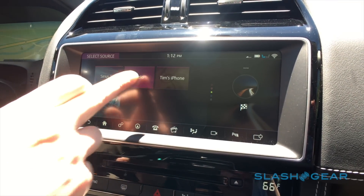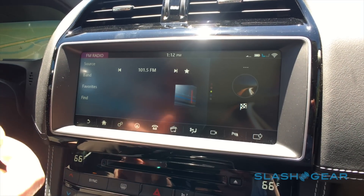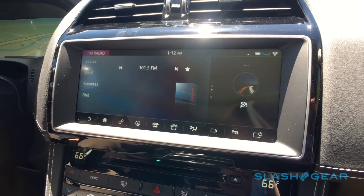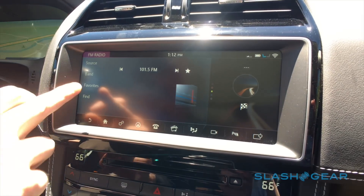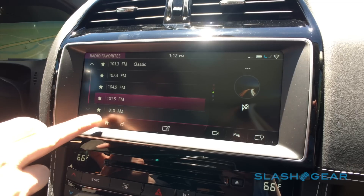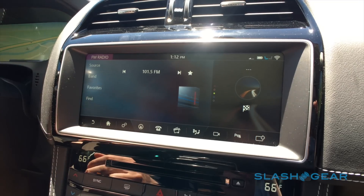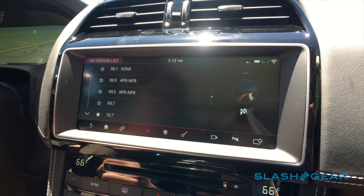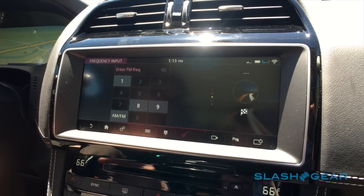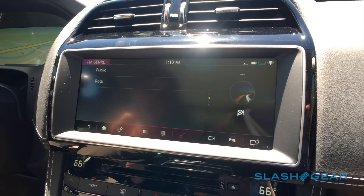For regular AM/FM radio, I can actually combine AM and FM stations into one favorites list, so I can scroll through AM and FM stations in one go without changing the band. It's also really easy to find a station — I can see all local stations as a list, punch one in directly, or see what genres are available in the area. Since we're in the middle of nowhere, we only have a choice between public and rock.